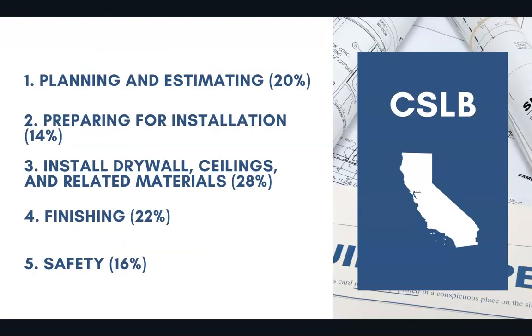20% of the exam covers planning and estimating, 14% covers preparing for installation, 28% covers installing drywall, ceilings, and related materials, 22% covers finishing, and 16% covers safety.